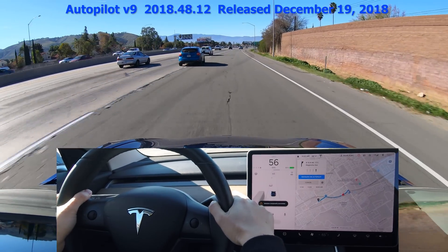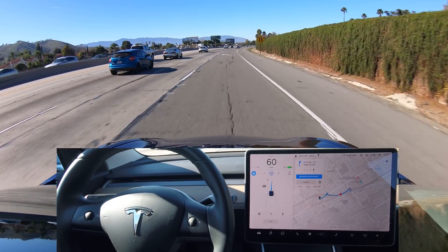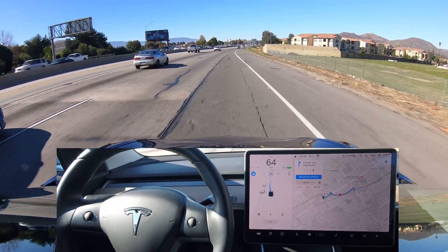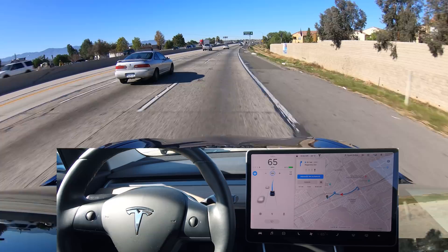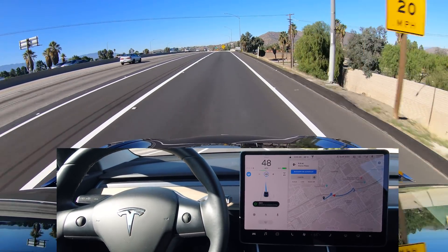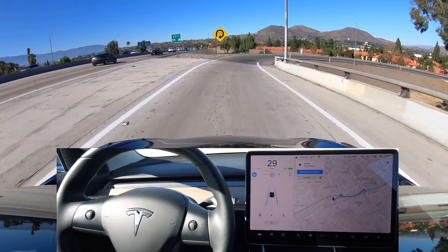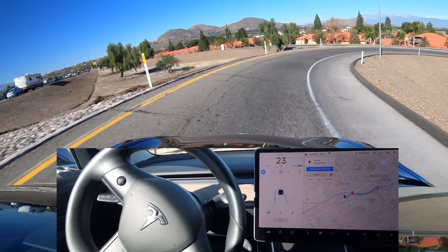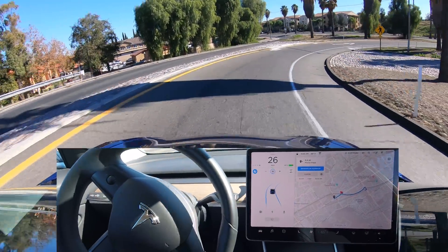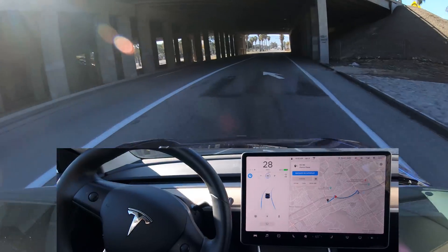Now let's see how Autopilot handles the same curve at version 2018.48.12, which was released about a month and a half later. This is an update to the initial version 9 Autopilot and Navigate on Autopilot. Approaching the 20 mile per hour exit, taking the exit and signaling on its own. Now approaching the 20 mile per hour curve — slowing down, going pretty slow, looks like all the way down to 30 miles per hour, maybe 45 to 48 kilometers an hour. A little faster than last time, still pretty cautious, but better. It definitely feels like there's an improvement, and that's great.